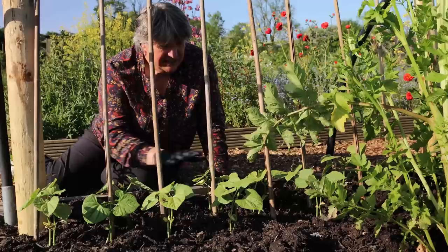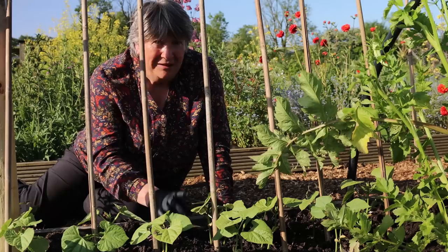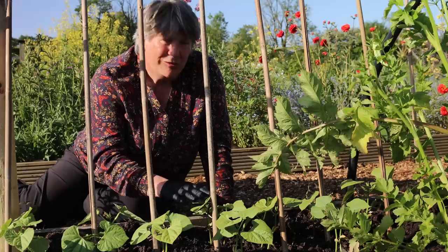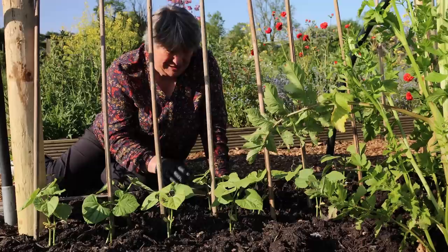These ones are borlotti beans and at that end I've got some French climbing beans called Neca Gold. I'm very excited — I haven't grown borlotti beans for a few years. I decided I don't like them frozen, only fresh, so I haven't planted masses — maybe 20 plants — but we're going to enjoy these fresh and any spares will go to our neighbours.